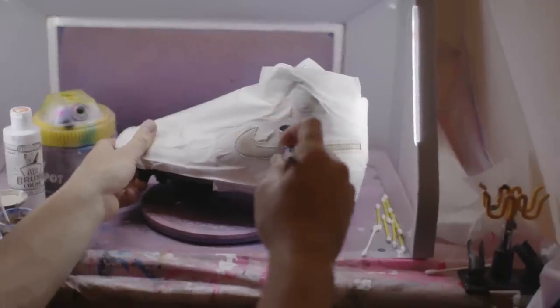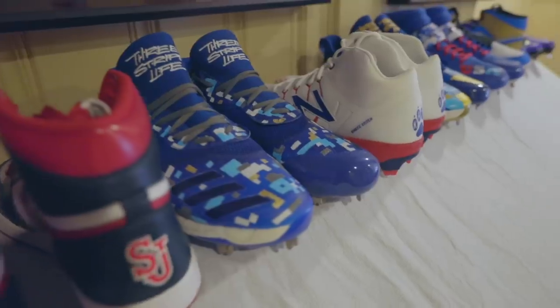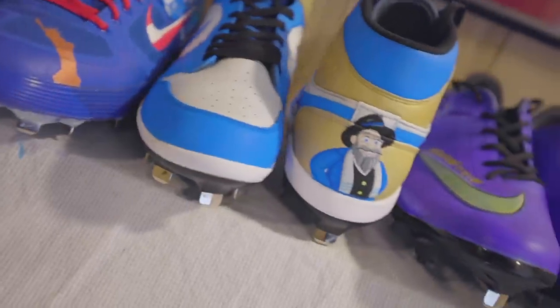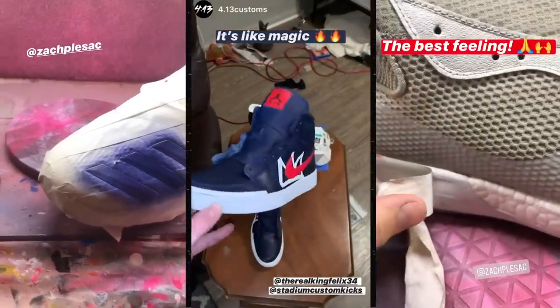We have a little ventilation unit that goes out to the window so we're not breathing in all that paint. Here are some more jerseys as well as some other shoes and cleats of mine. Some of them I painted myself, but we also have a team of 10 amazing artists throughout the whole country.